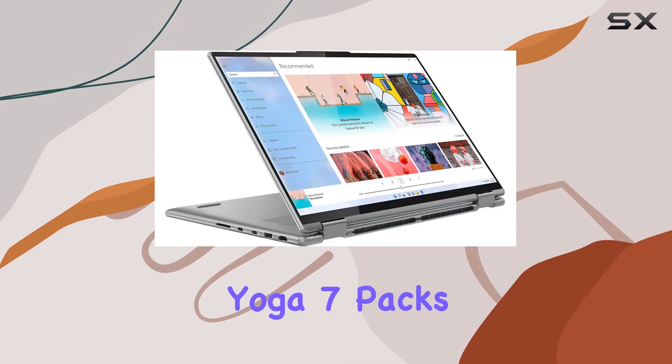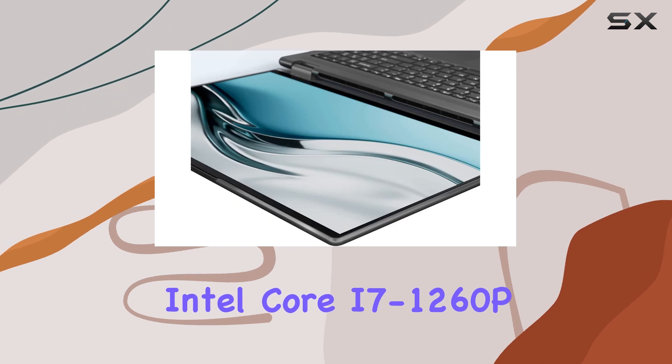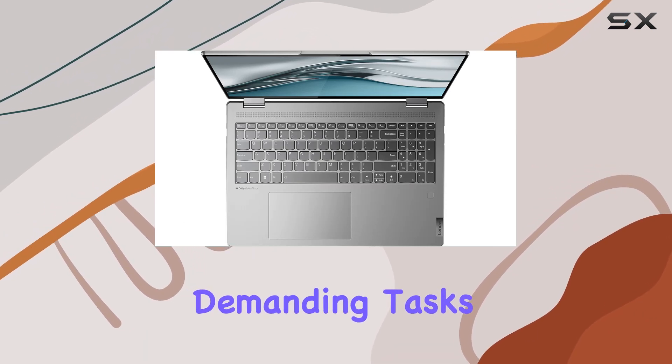Under the hood, this Yoga 7 packs a punch with the 12th-generation Intel Core i7-1260p processor. Boasting 12 cores and 16 threads, it handles multitasking like a champ, breezing through demanding tasks with ease.